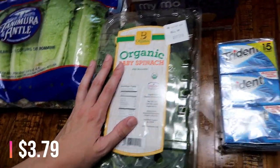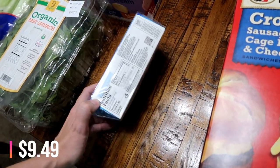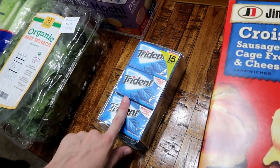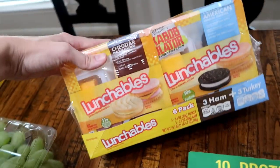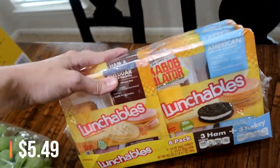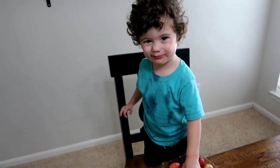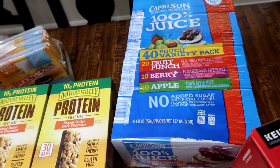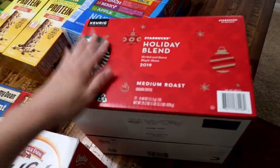Also got some spinach for salads, and I'm going to be better about making smoothies. Matt wanted some gum — he said it'll last a year — so I got him some, and I'll chew it too. Some Kerrygold butter. The Lunchables were on sale, so I thought it'd be fun to get those for Connor, and I also got him some Capri Suns for his lunch box. He typically takes a water bottle, but sometimes it's nice to have something special.